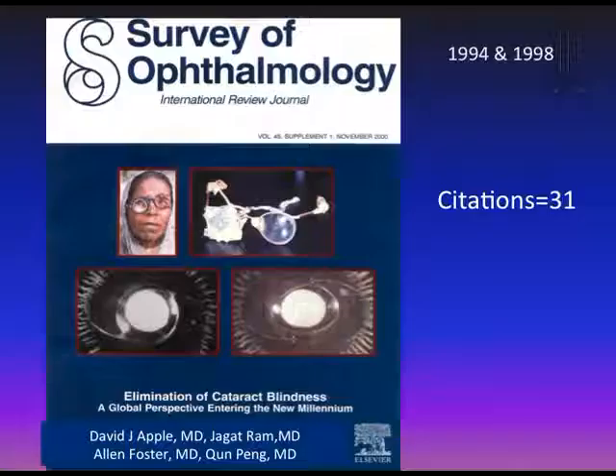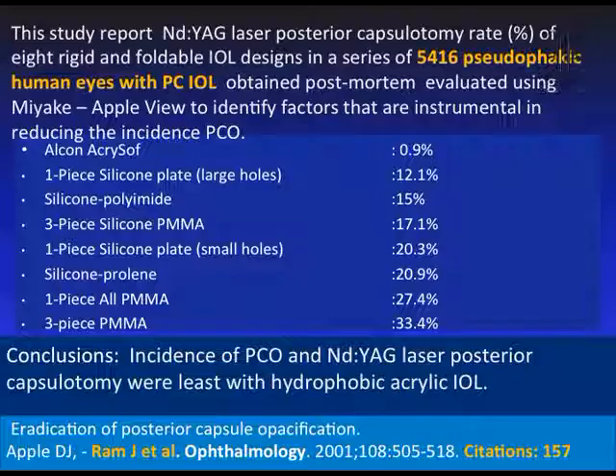It was an honor for me, after working with Dr. David Apple, to write a complete issue of Survey of Ophthalmology on 'Elimination of Cataract Blindness: A Global Perspective Entering the New Millennium.' This study on 5,416 pseudophakic human eyes obtained post-mortem, analyzed using the Miyake-Apple view, showed that the incidence of PCO and Nd:YAG laser posterior capsulotomy rate were least with hydrophobic acrylic IOL, whereas it was much greater with silicone and PMMA IOLs.